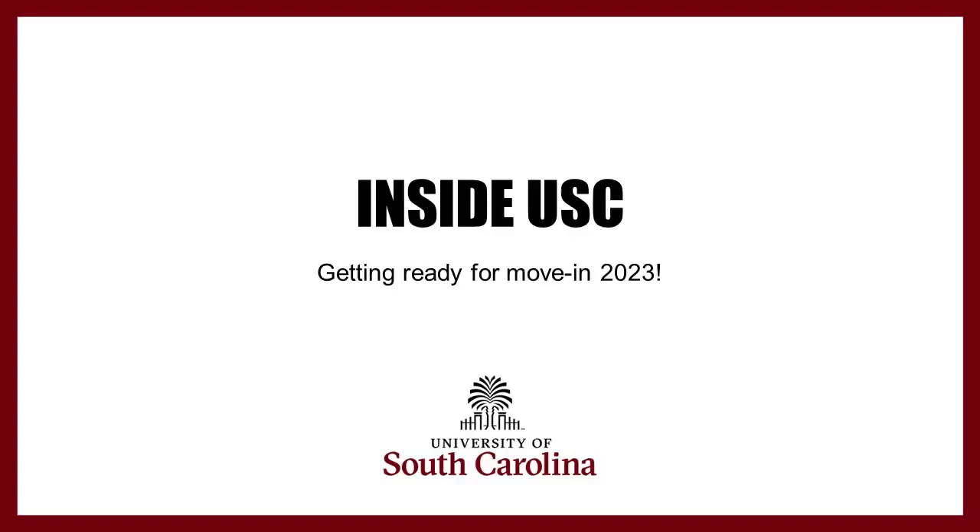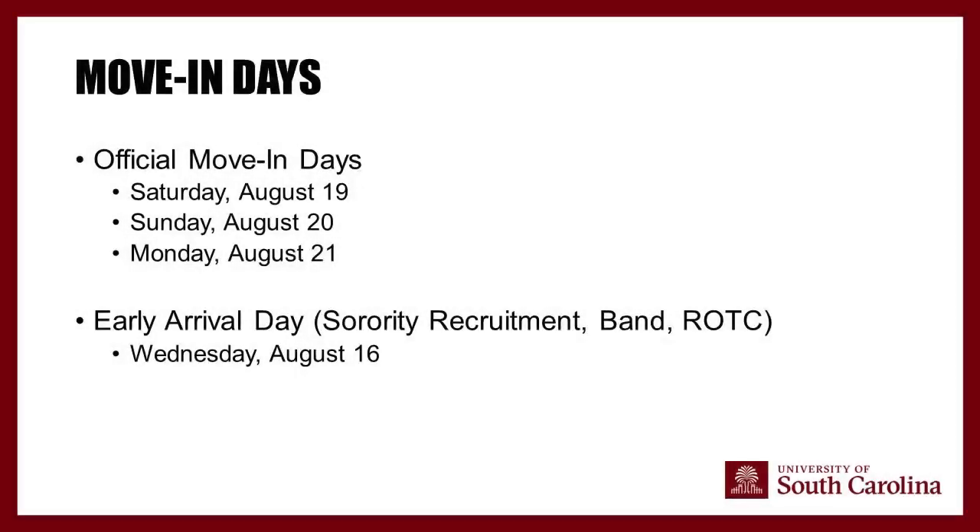Before we begin, we wanted to make sure that if we fall away from Facebook Live, it's because of some torrential weather we're currently experiencing in the area. We'll get back on as soon as possible. This year, we are welcoming the largest first-year student class we have had at the University of South Carolina.